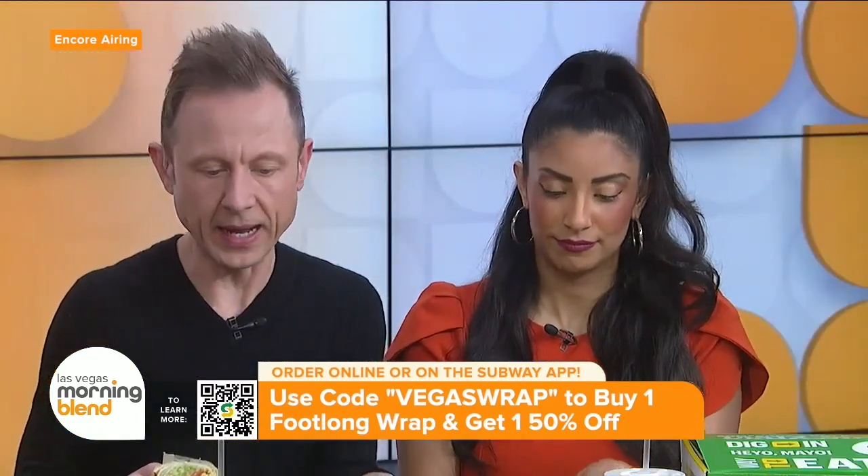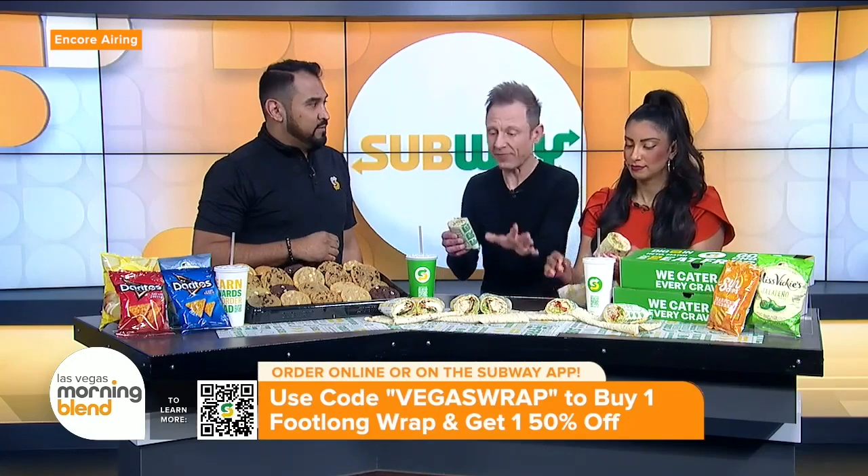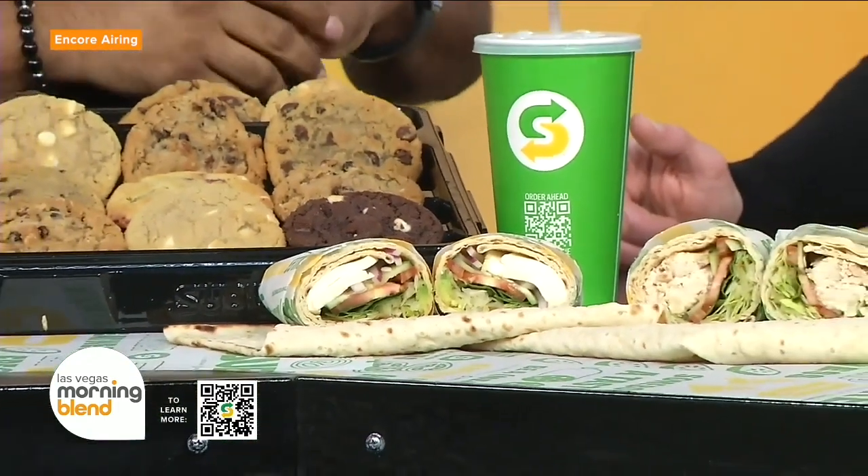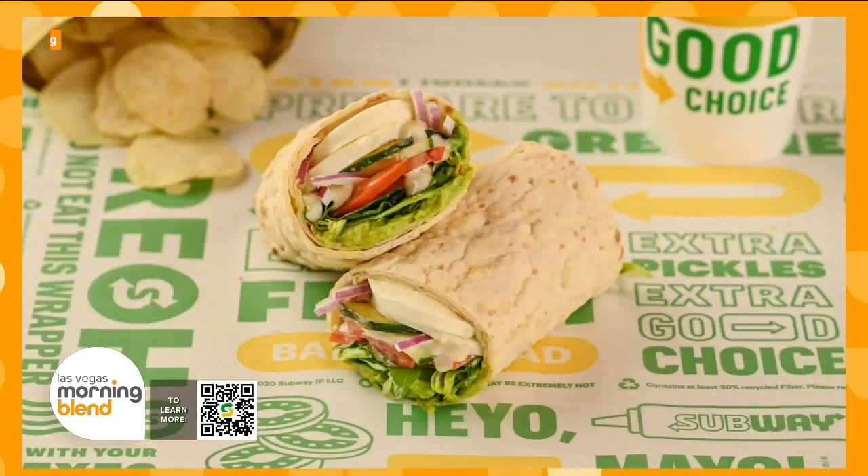So we've got turkey, chicken, honey mustard — what about vegetarian? This one's our veggie option. It comes with fresh mozzarella, cucumbers, spinach, onions, and it comes with our MVP vinaigrette and also our garlic aioli. So it's the perfect mixture of all the sauces and it pulls it all together. With this bread and the new wraps rolling out, it just makes all the flavors come together.